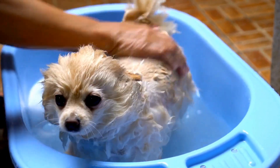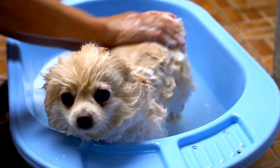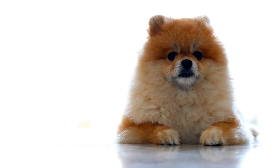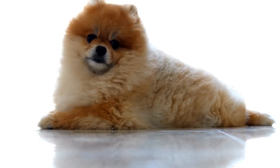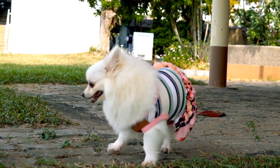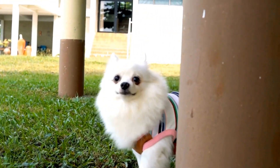In terms of temperament, Pomeranians are known for their lively and sociable nature. They are highly intelligent and eager to please, making them relatively easy to train. However, they can be a bit stubborn at times, so consistent and positive reinforcement techniques are essential during training sessions. Early socialization is also crucial to ensure they grow up to be well-behaved and adaptable pets.